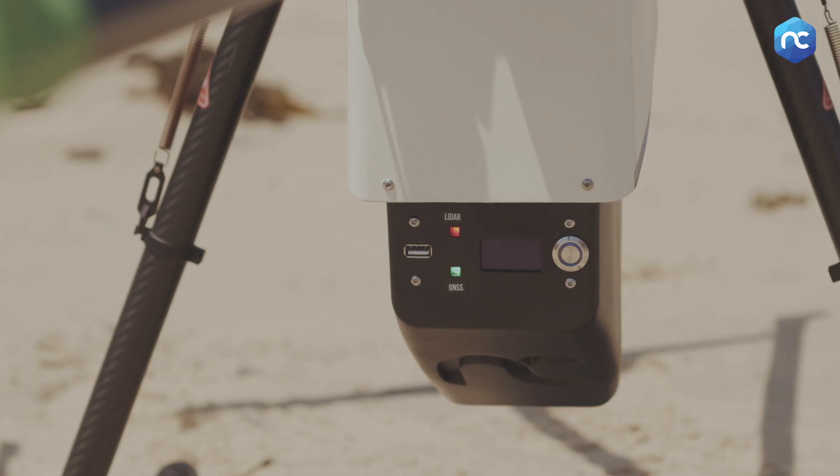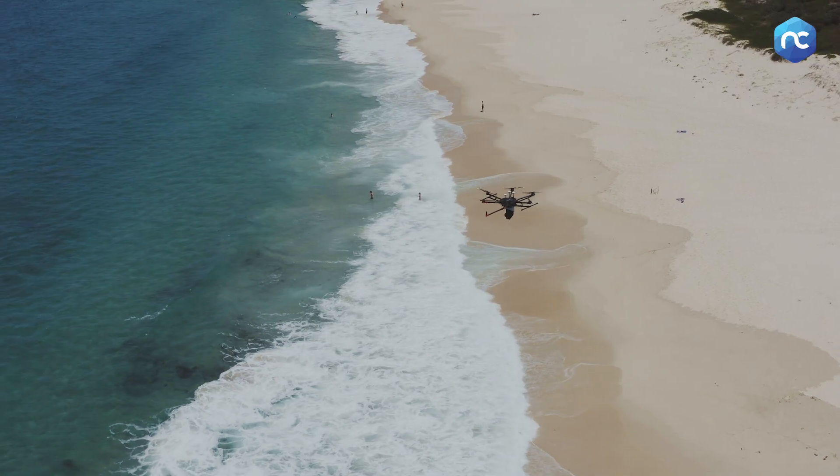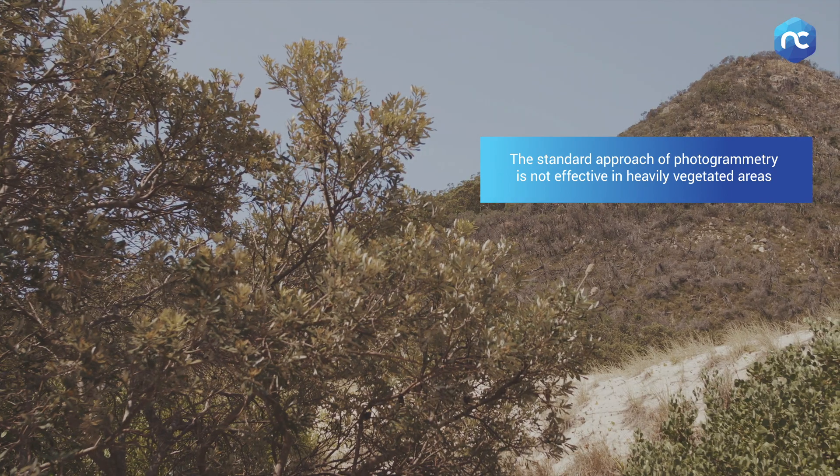Using drones we can make that task a lot more efficient and effective. Lots of people using drones will use photogrammetry to do this kind of work, and it has a drawback in this sort of circumstance where it's heavily vegetated.